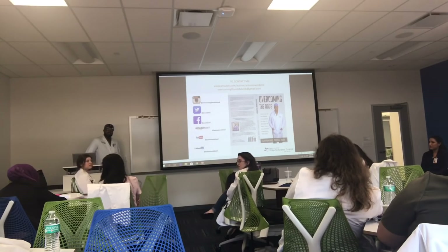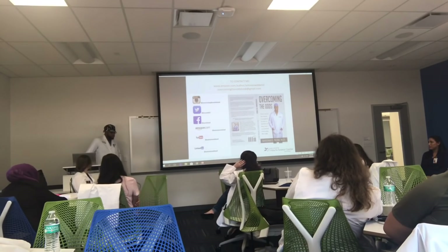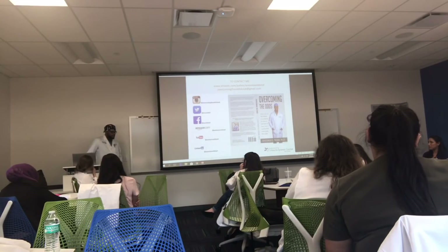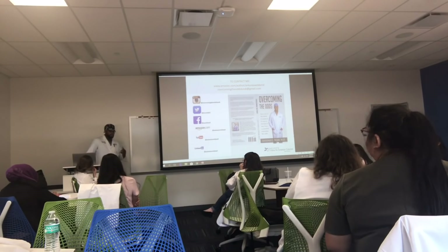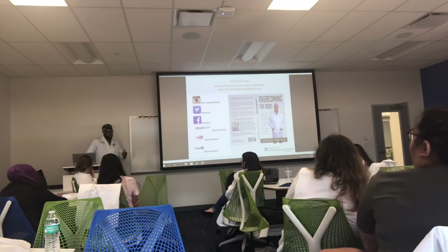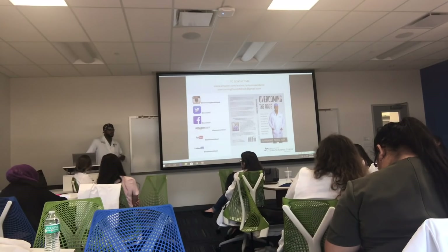What made you choose residency here? I interviewed at 15 programs — Harvard, Baylor, Stanford, Cleveland Clinic, Northwestern, Georgetown, and here. I chose this as my number one program because of the autonomy you get in the operating room, the location — I wanted to come back to Texas — and I felt really comfortable with the residents here. Those are the things you have to look at when choosing a residency program.